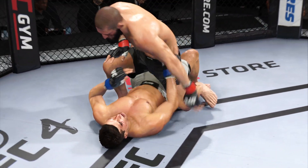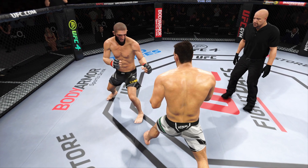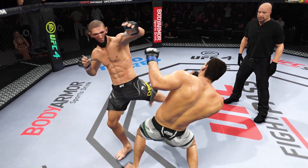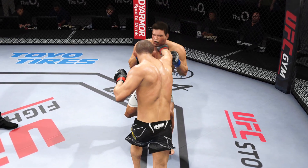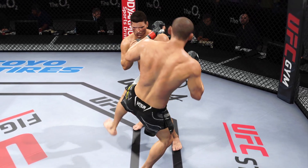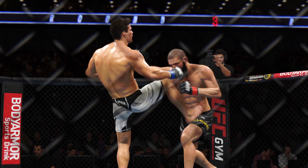End of round two. The tide has officially turned with a huge head strike to stun his opponent. We'll see which corner can adjust moving forward. One side has to be celebrating — everything's working. But the other side has to be concerned; they have to figure something out and make some adjustment to change the tide of this fight.